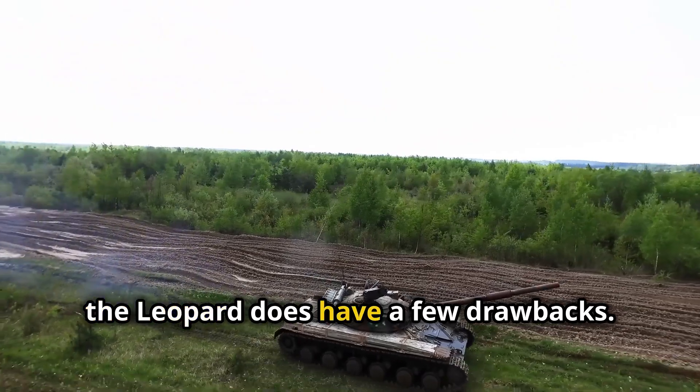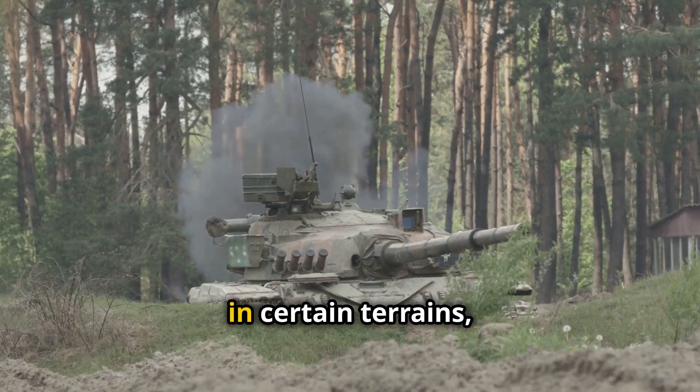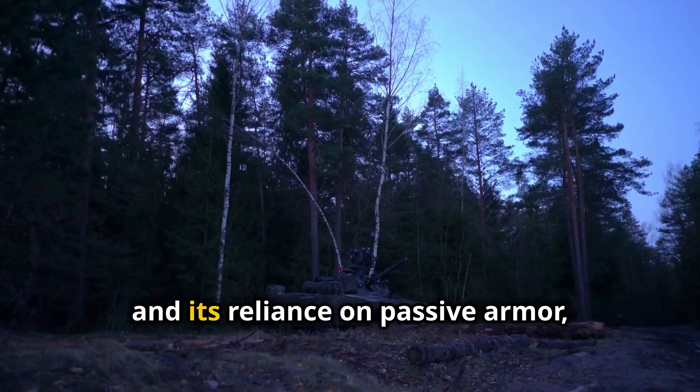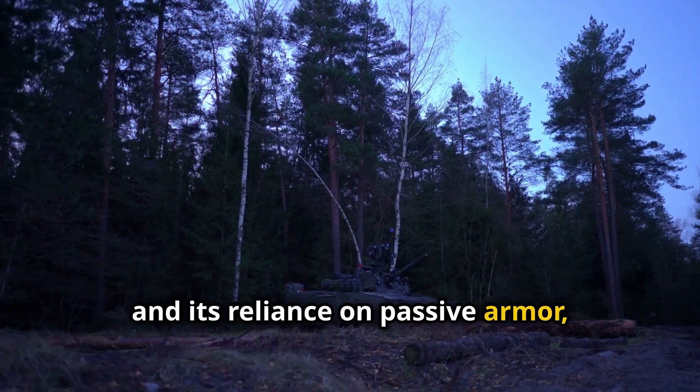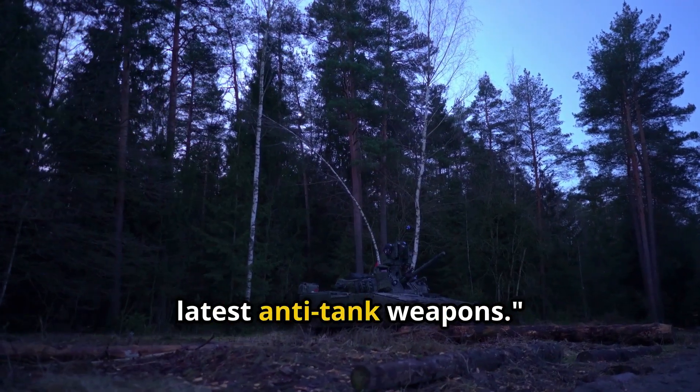However, the Leopard does have a few drawbacks. Its heavier weight can be a disadvantage in certain terrains, and its reliance on passive armour, while still excellent, might not be as effective against the latest anti-tank weapons.